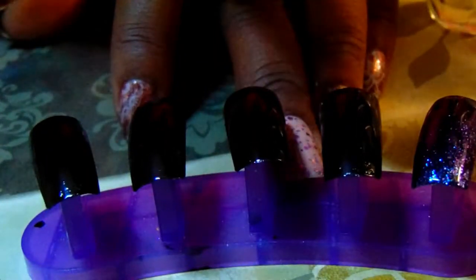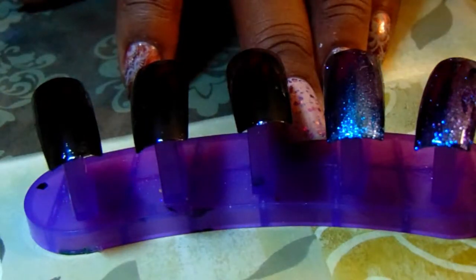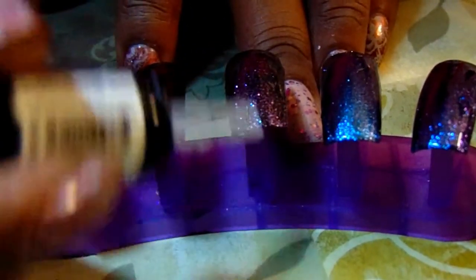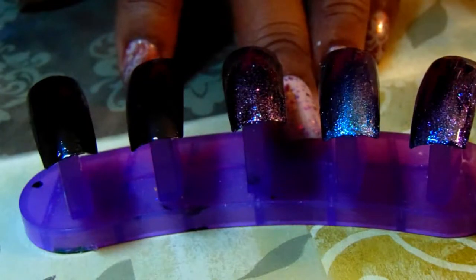You can see that better on the black, so I might not even do the second coat on the white. This one is Prism — I'm doing it heavily because it's such a large nail so I wanted you to see it. The next one is Ethereal. This one's Twilight.